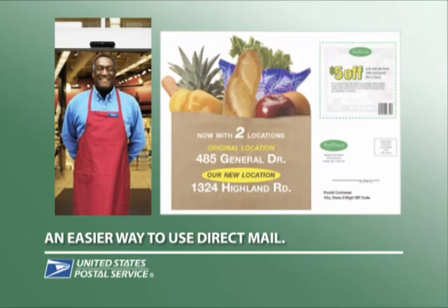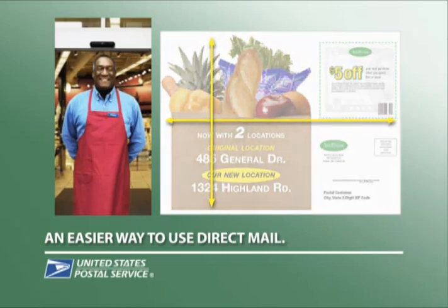Here's an example of what you can send: a standard mail flat. This format gives you plenty of space to stand out in the mailbox, include as much product info as you need, and even feature coupons.